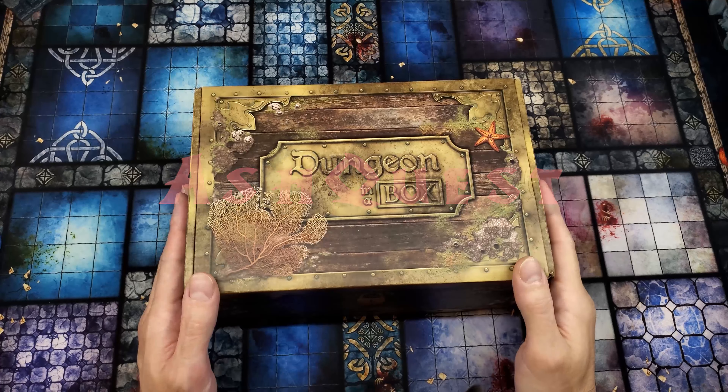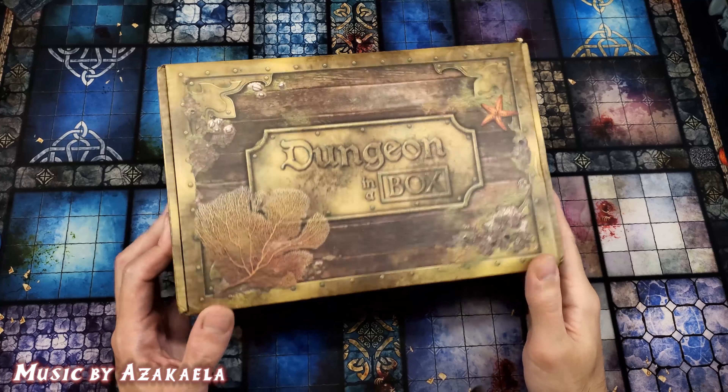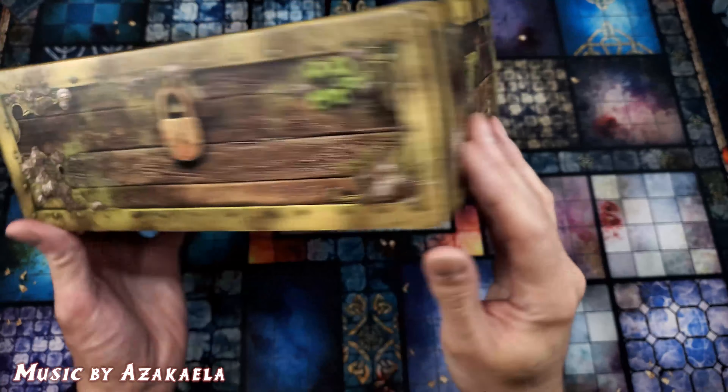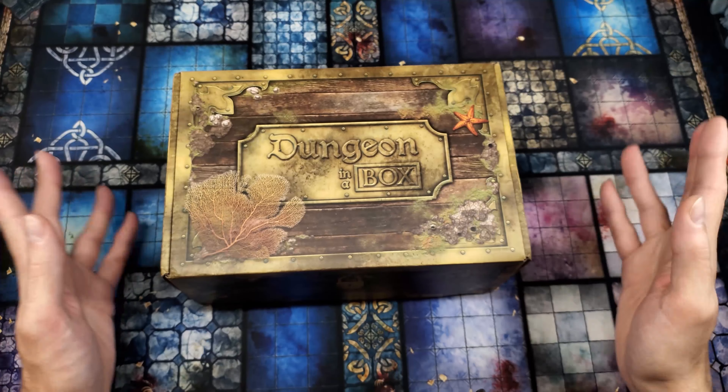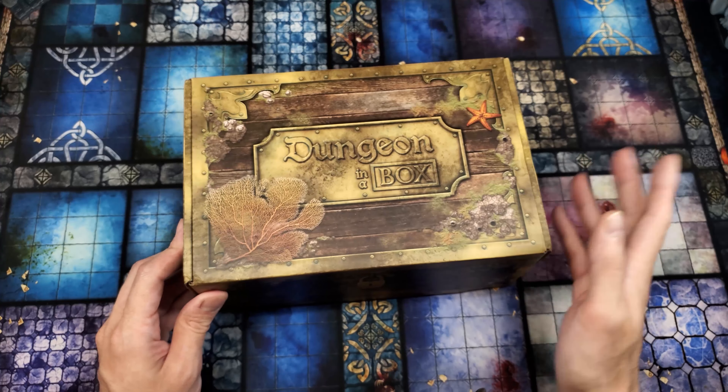This is month two of Dungeon in a Box, the monthly subscription service where you get a 5e adventure across a 13-adventure campaign. And as of the time of recording this video,